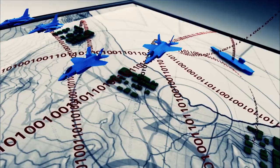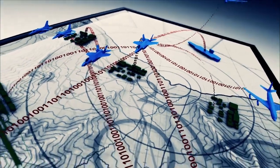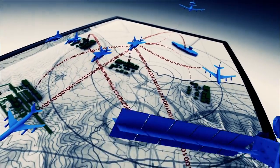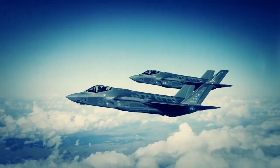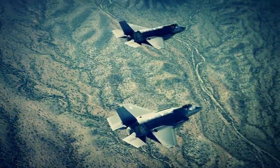In the F-35, the airplane already has the picture because of our data link systems and how we transfer and process information. If you have two F-35s, that's like the power of having eight legacy aircraft.